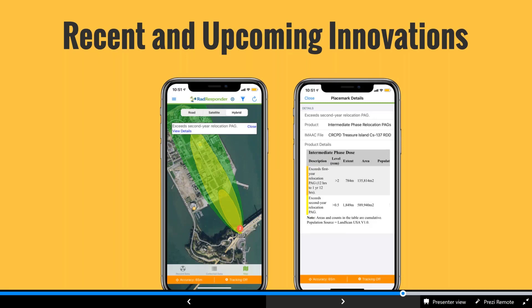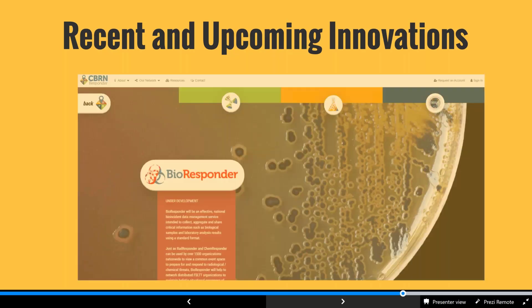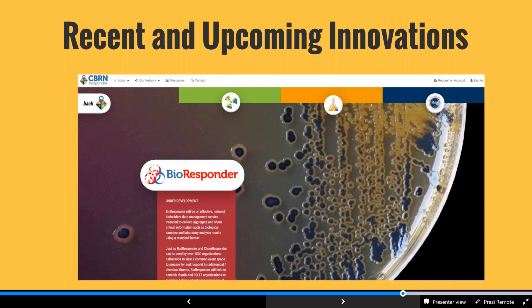We've also enhanced situational awareness on mobile, including the ability to see GIS files — shapefiles and KML files — on your mobile map, putting situational awareness in the palm of the responder's hand. One of our big upcoming projects is Bioresponder; we've been gathering requirements and moving toward an early concept to vet with users interested in bio collection, whether for pandemic or emergency response-type bio response.